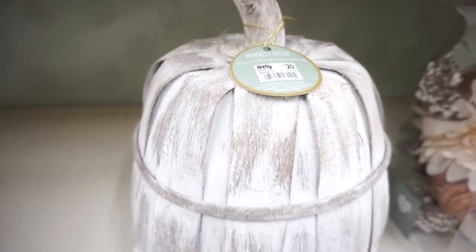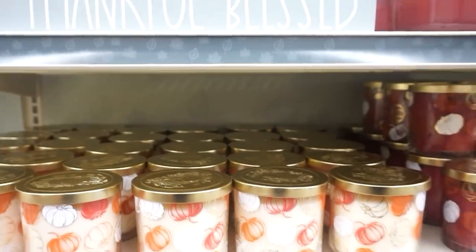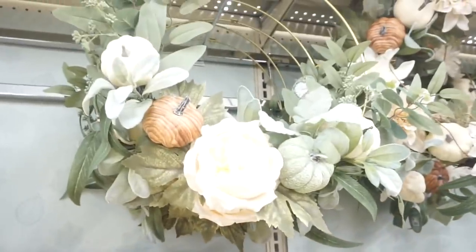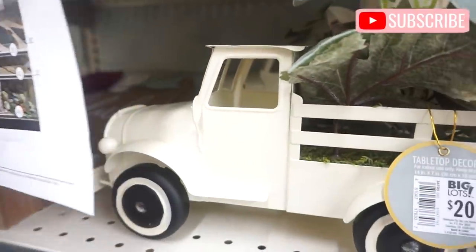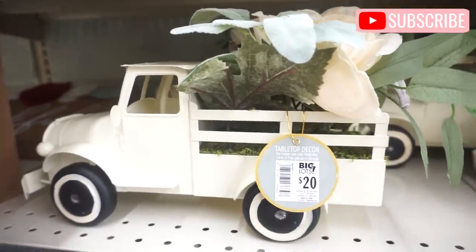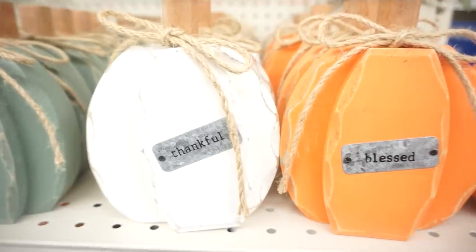Leave me a comment down below and tell me what your theme is going to be for fall. What colors are you using? Are you going more traditional, doing farmhouse, or going outside of your box? Let me know! Also, if this is your first time stopping by, I'm so glad you did. I would love for you to take a look around and hit that subscribe button before you leave so you never miss a video.